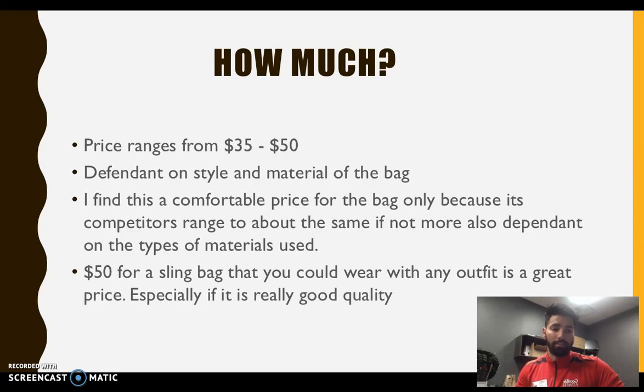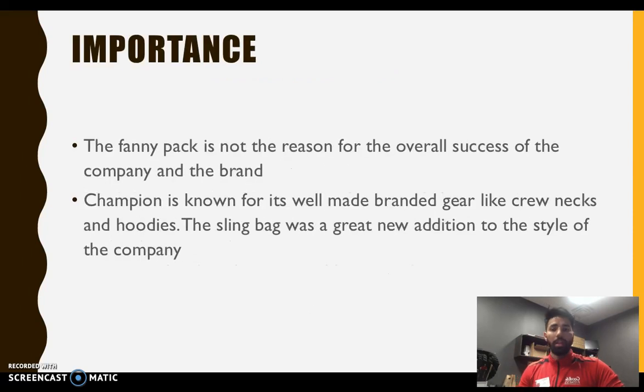The importance of the fanny pack to Hanes Inc is significant. Champion is known for its hoodies and crew necks, and the fanny pack was a different twist to what they usually release. It made a huge impact on society because fanny packs are the big thing right now. Champion releasing a fanny pack was really good for them — instead of just selling clothes, they started selling accessories. The sling bag made a huge impact on fashion. Everyone's wearing it now; it's the hip thing going on. Even I didn't like the style at first, but since doing this project I kind of want one myself.